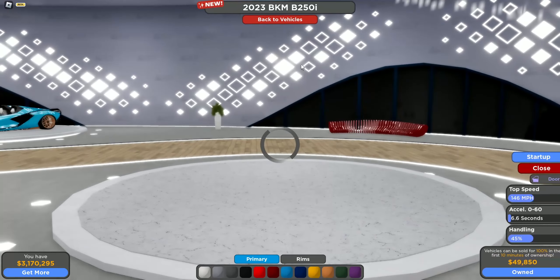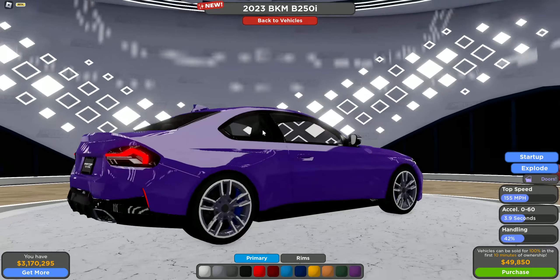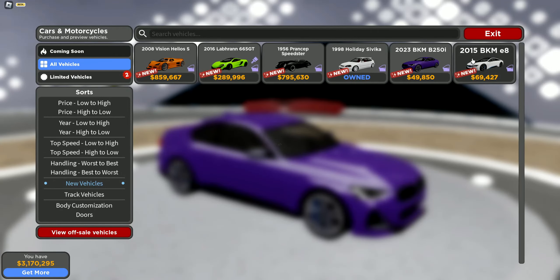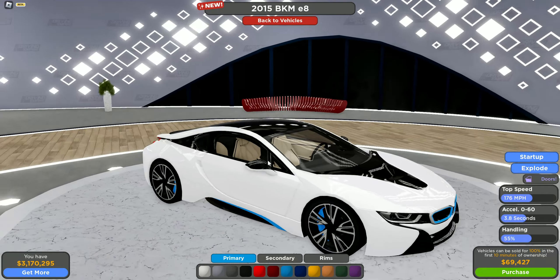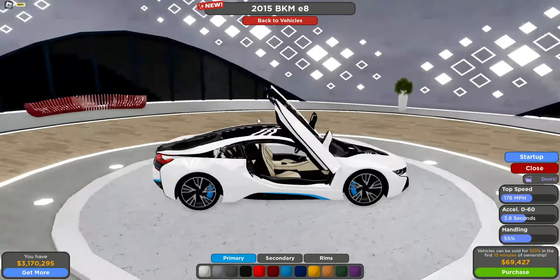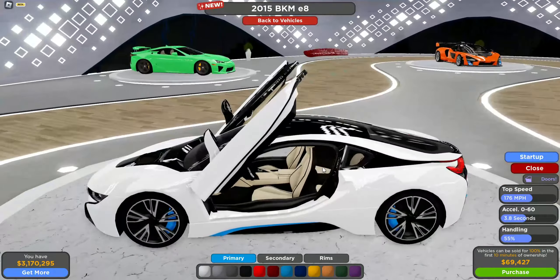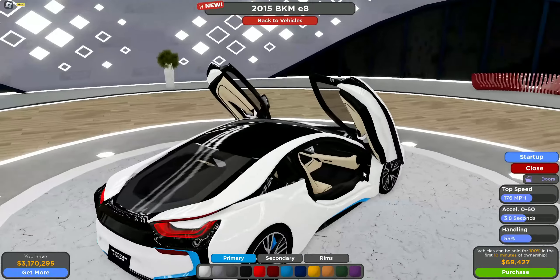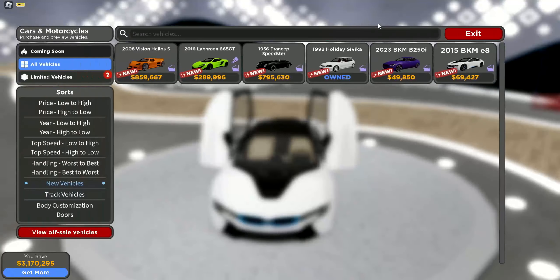We have this new BMW in-game — I'm not too sure what it is, but I'm not a huge fan of the rims, they look kind of weird. And the final car is the BMW i8 — this was pretty unexpected but it looks pretty good. The doors are quite unique and it's got a nice-looking interior, looks like it can seat four people.